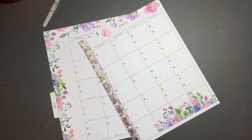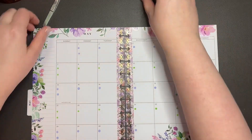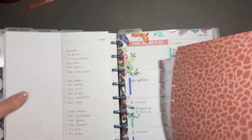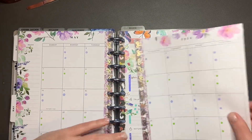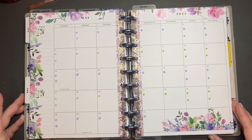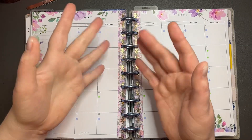I think that's going to be it for this plan with me — yay! I like them when they're short and simple and sweet, and make it easy for me. Monthlies in this planner are just really straightforward. I hope you enjoyed this video — if you did, give it a like, comment down below, subscribe, and I'll see you next time. Bye bye!